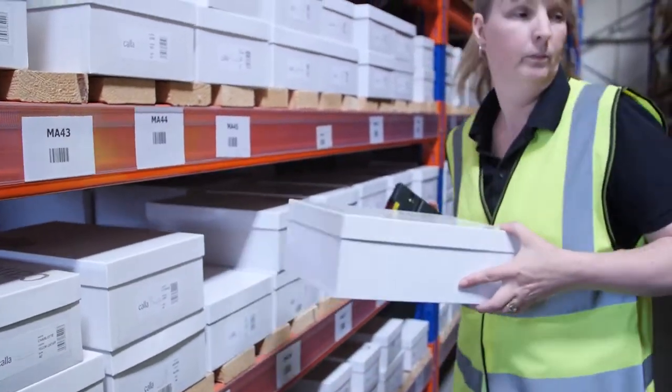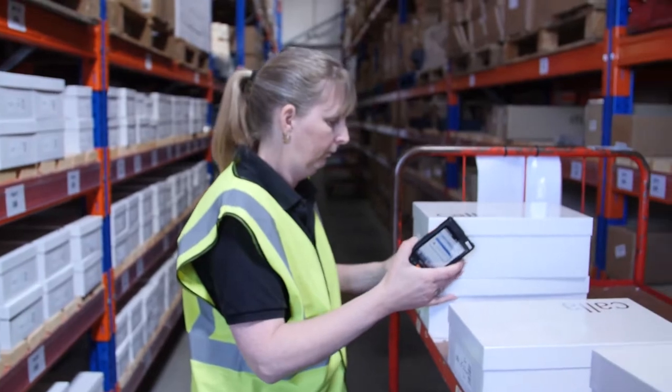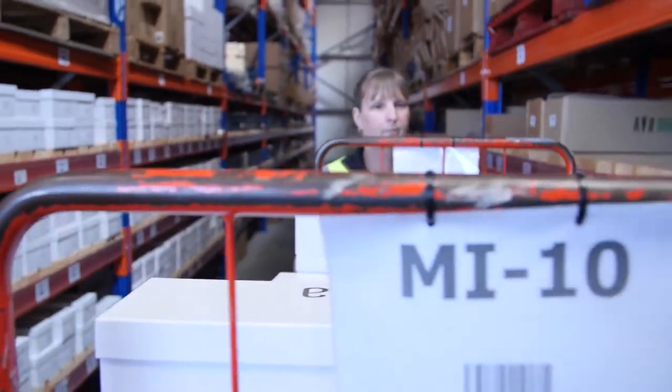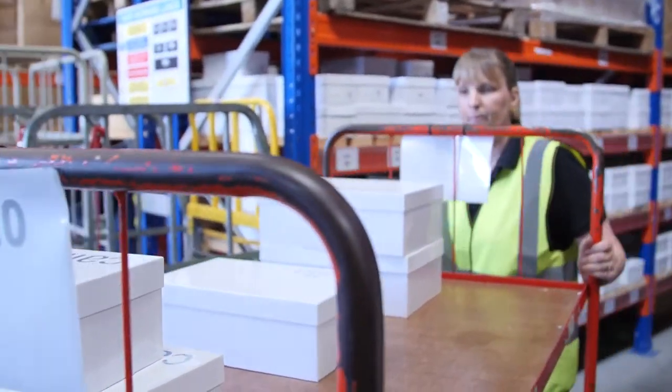Items are picked and packed by skilled Fulfillment Crowd operatives within minutes of checkout. To maintain picking accuracy, this process is automated within the Fulfillment Crowd platform.